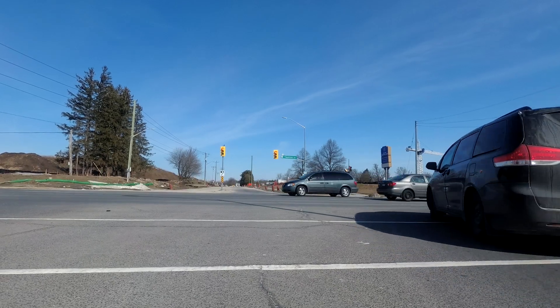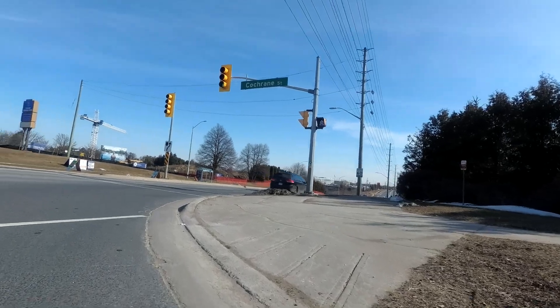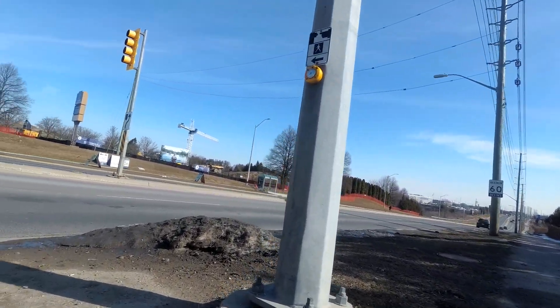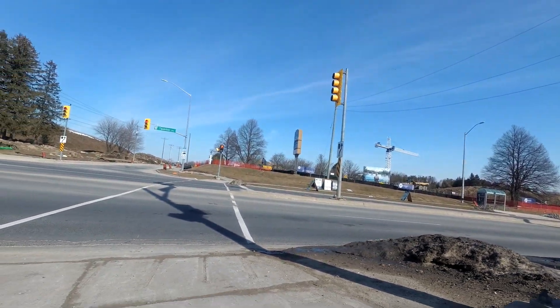The traffic lights around here are triggered based on activity. So I'm going to ride over here and press the traffic light button for a pedestrian, because I don't think the sensors that are in the road will pick up my bike.